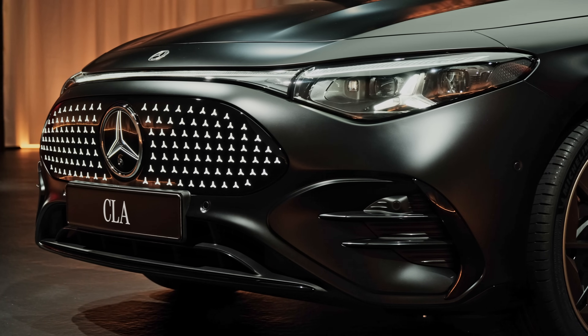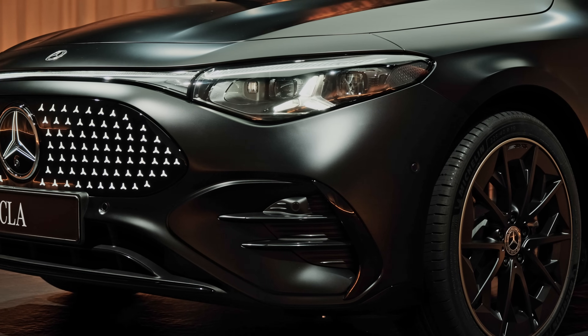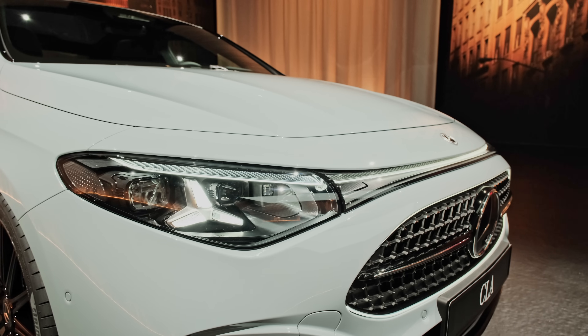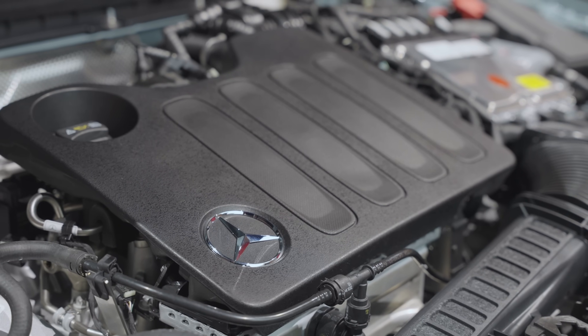The electric CLA will be powered by a single electric motor driving the rear wheels in base form, and a second motor will be added to power the front axle for all-wheel drive and additional performance as an option for the large battery variant. The combustion model, on the other hand, will be front-wheel drive or all-wheel drive.